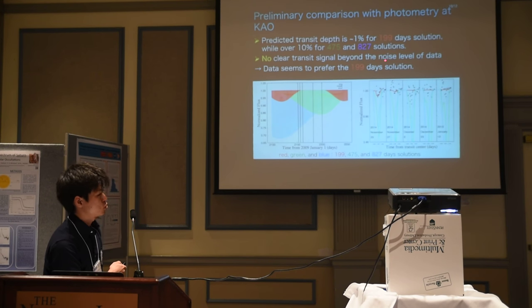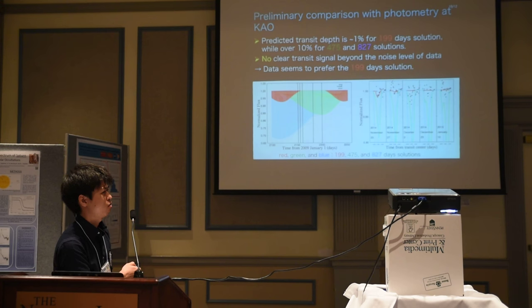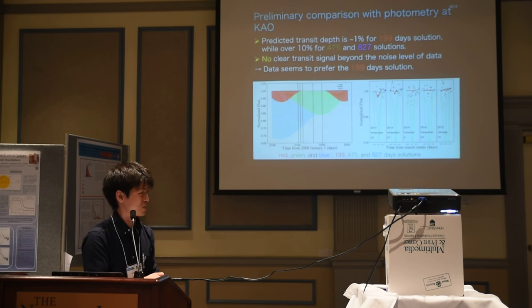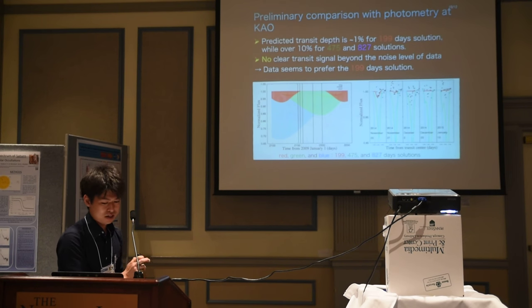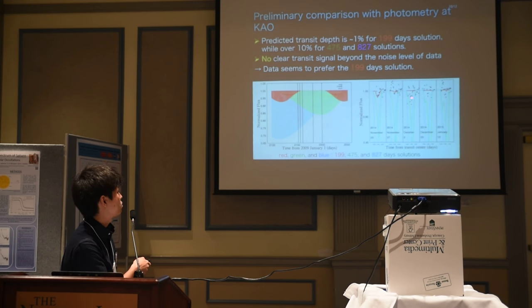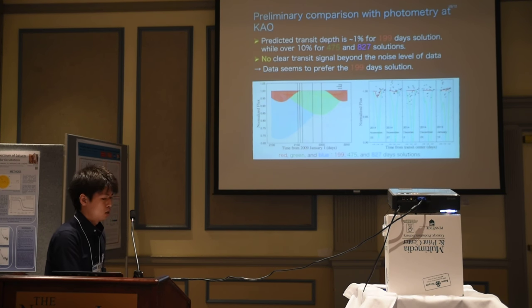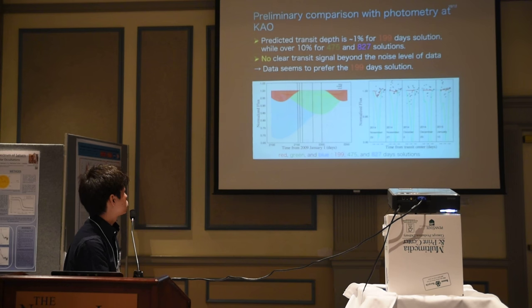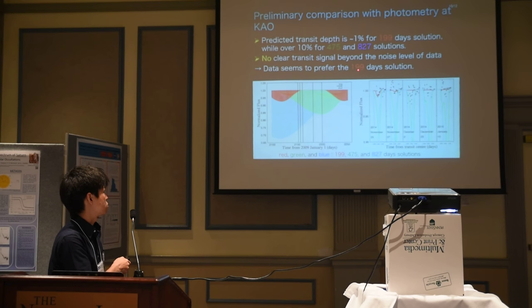This is our conclusion, though still preliminary. Unfortunately, our observation was not very successful — it is so noisy that we cannot identify a significant transit signal beyond the noise level. At this point, our preliminary conclusion is that the current data slightly favors the short precession period solution, around 260 days.